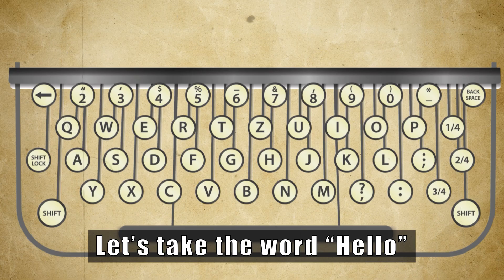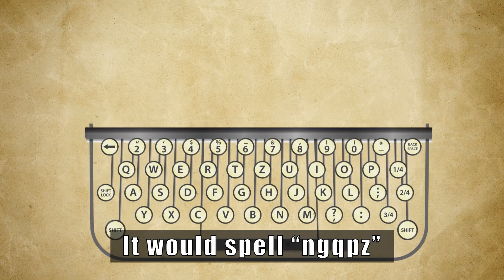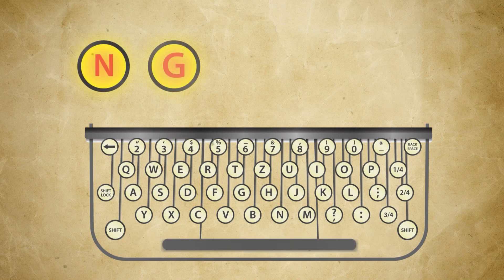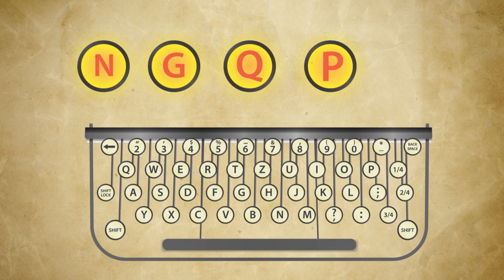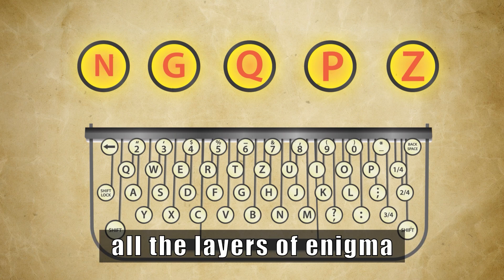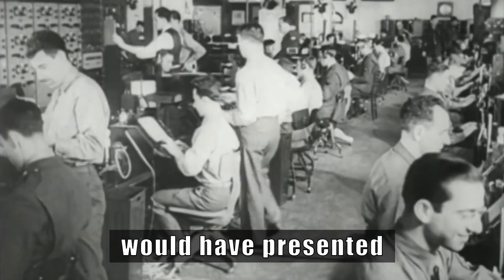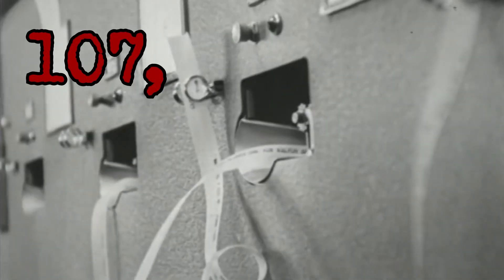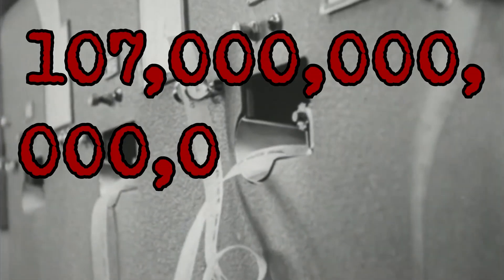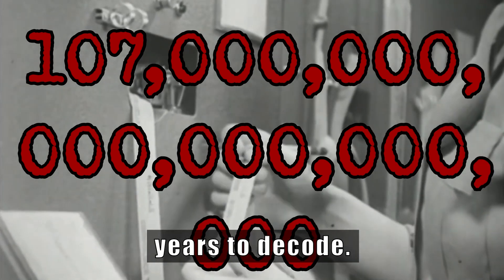Let's take the word 'hello.' It would spell NGQPZ after being encrypted through all the layers of Enigma. Solving this through permutations would have presented over 107 × 10^18 possibilities, which would have taken years to decode.